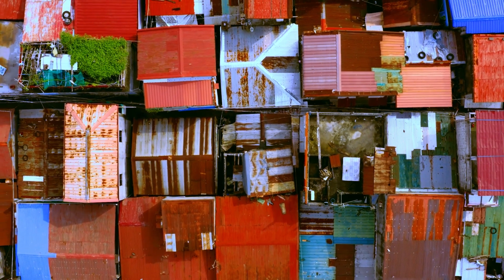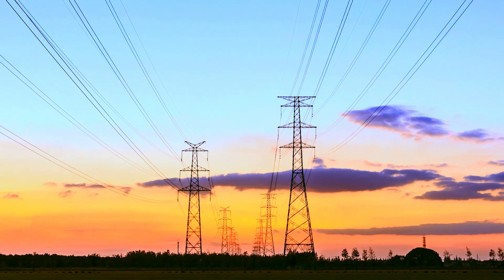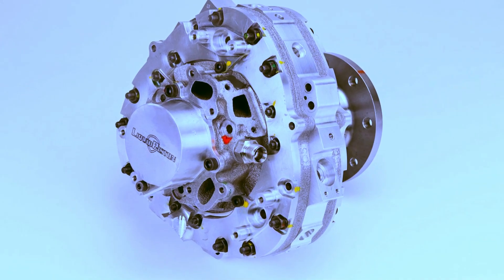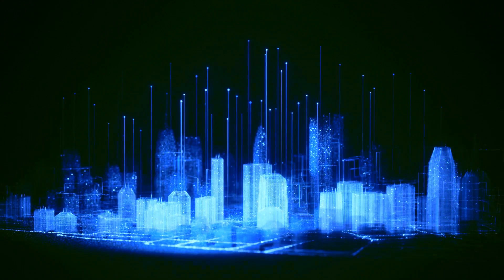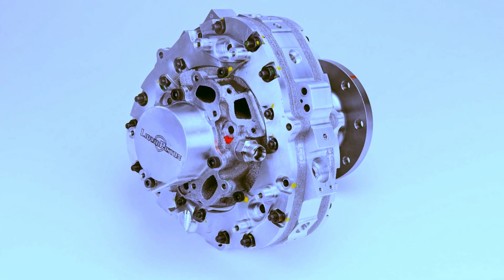The X-Engine is not just a solution for the military sector — it is also applicable in commercial and aerospace areas. Its features like high power density, fuel efficiency, and versatility are crucial. The engine can be used in energy, transportation, aviation, marine, agriculture, mining, and construction.